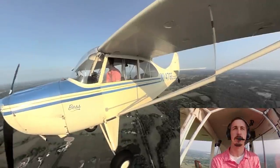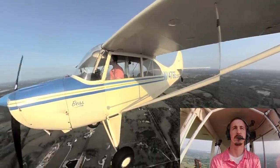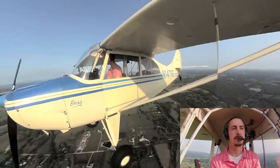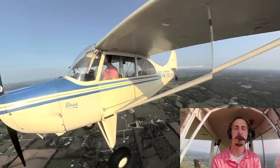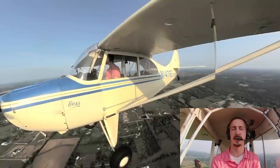Now with those lower barriers to entry, there is reduced capability. You're only allowed to fly in daylight hours. You can only fly less than 10,000 feet, or 2,000 feet above ground level — whichever is higher.